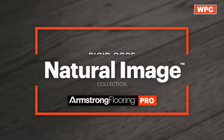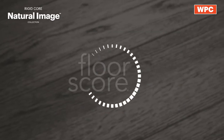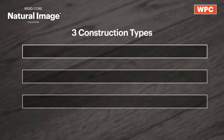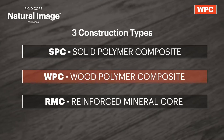The Natural Image Collection is part of the Rigid Core category in the Armstrong Flooring Pro portfolio and is FloorScore certified. This category consists of three different constructions: SPC, WPC, and RMC, with WPC as the focus of this video.